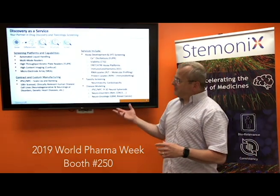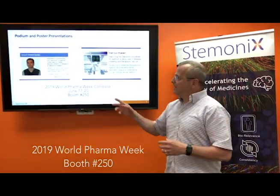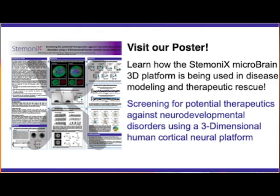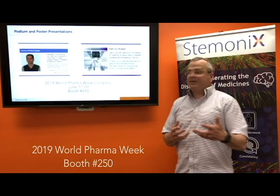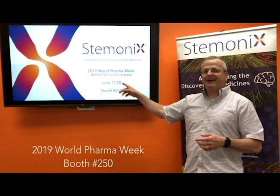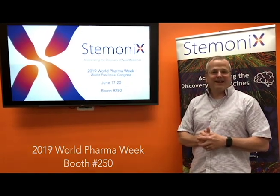We'll have two presentations that really highlight these efforts: one talking about how we can accelerate drug discovery programs, delivered by Fabian Zanella, our director of research, as well as a specific poster on Rett disease that shows the capabilities of our disease modeling using iPSC-derived cells. We really look forward to seeing you — hope to see you at Booth 250 again in a couple of weeks. Take care.